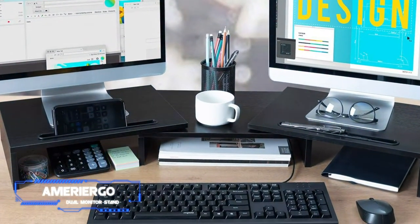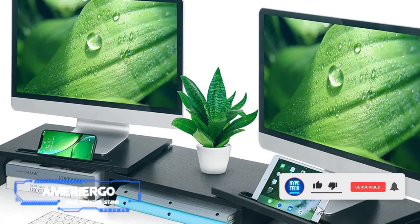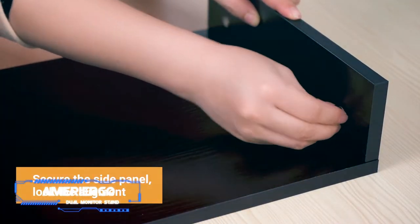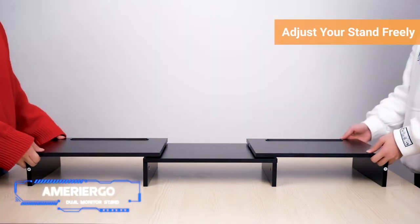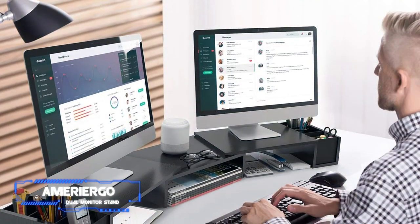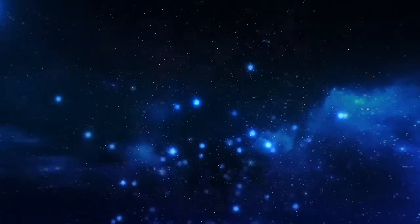Coming in at number four: Amerigo Dual Monitor Stand. Key specs: height 3.5 inches, size 29 to 43 inches adjustable. Working with multiple monitors can be great for keeping your screens organized, but it can often make your desk messier. Thankfully, this dual monitor stand from Amerigo offers a number of features to help. Expandable from 29 to 43 inches with the two outer pieces able to be curved to your liking, the centerpiece offers a 2.7-inch tall, 13.5-inch wide space, while the two outer parts offer 3.5-inch tall, 13.7-inch wide spaces — all of which can store notebooks, remotes, and more. This stand also features two device slots useful for storing tablets, wires, or pens.